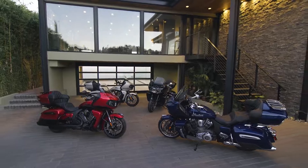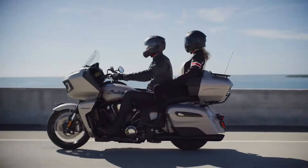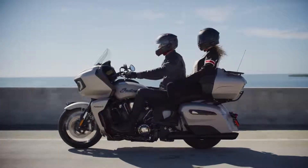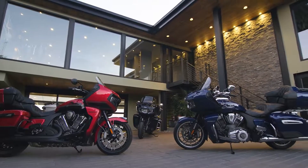You'll make more. The Indian Pursuit — built to perform with maximum comfort and state-of-the-art tech for life's most epic journeys. Sleek modern lines with a chassis-mounted fairing, the Indian Pursuit comes in two unique looks.